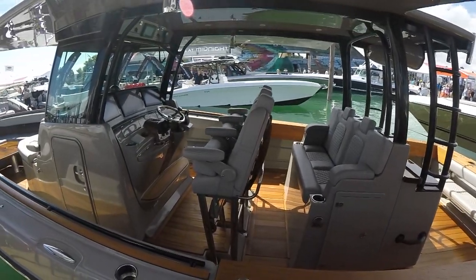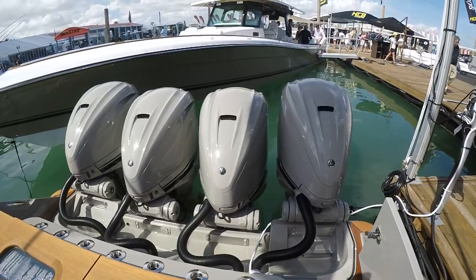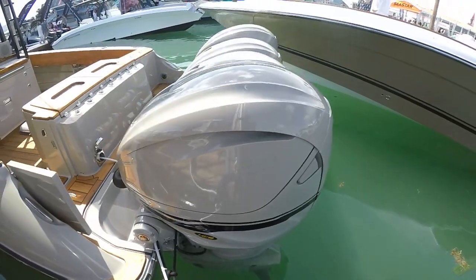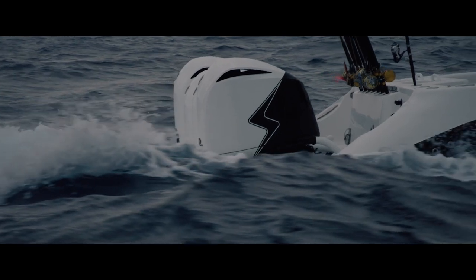This is probably, to me, the prettiest boat that they've built as far as color schemes go. Absolutely. It's got the engine everybody's trying to get their hands on right now. And you can back these 425s down with that new exhaust — you can bury them in the water and you're not stalling this thing out. That's awesome.